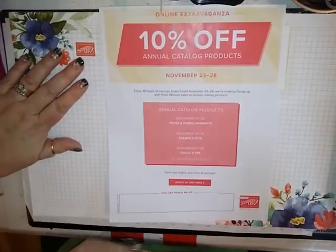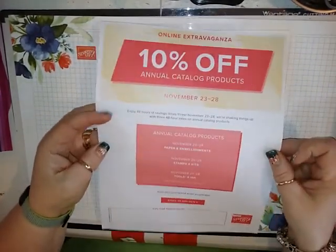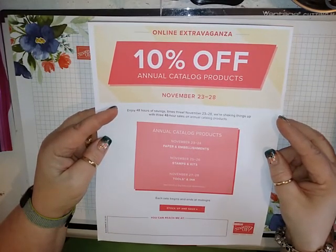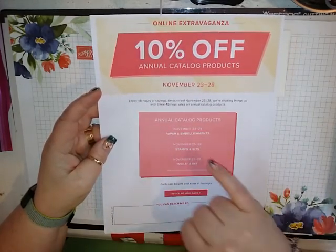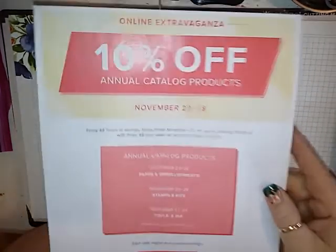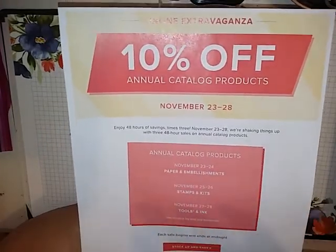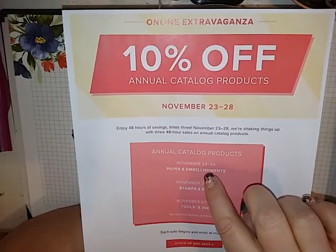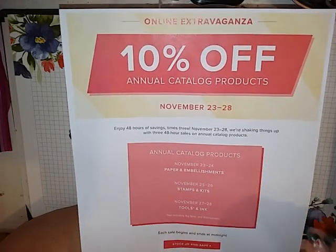First, I wanted to let you know about our online extravaganza sale that is going to run November 23rd through the 28th. Every day there's a different sale. November 23rd through the 24th, paper and embellishments from the annual catalog are going to be 10% off. This is only going to last 48 hours — it starts at midnight on the 23rd and goes through midnight on the 24th.